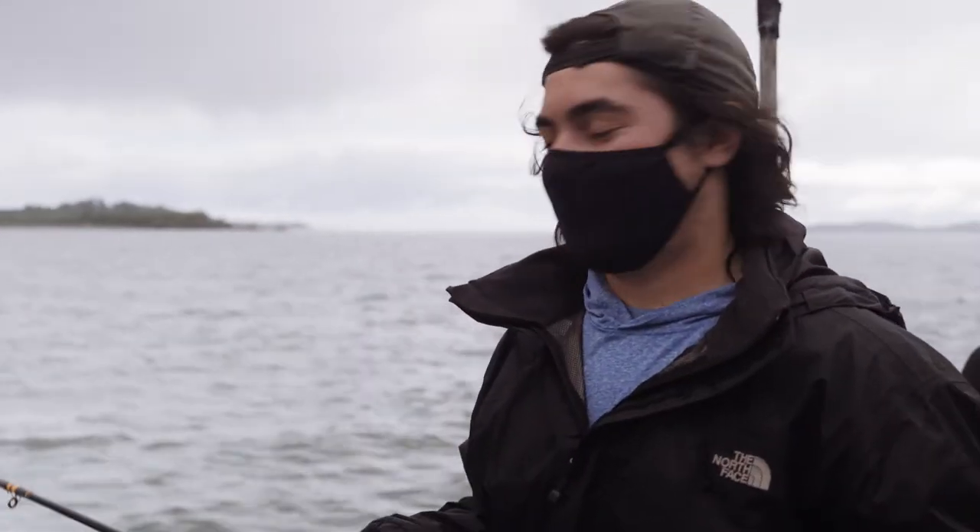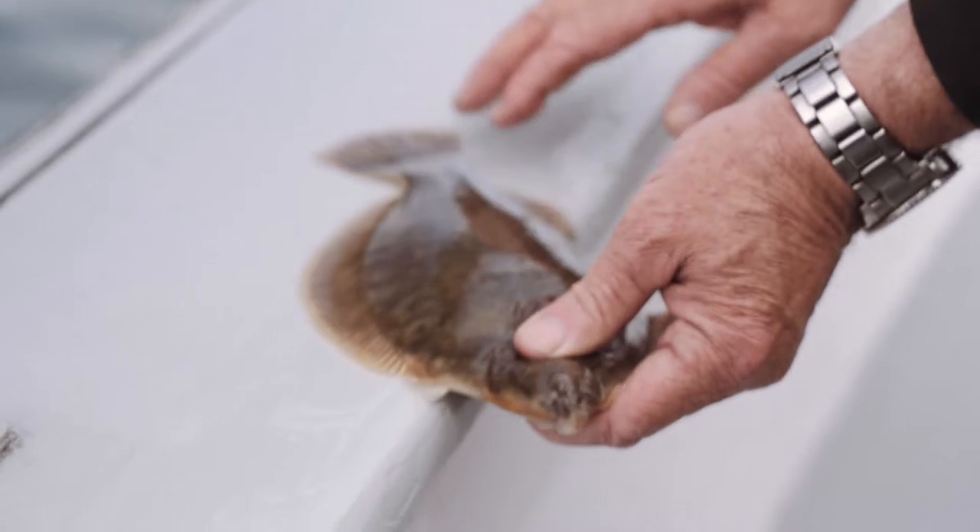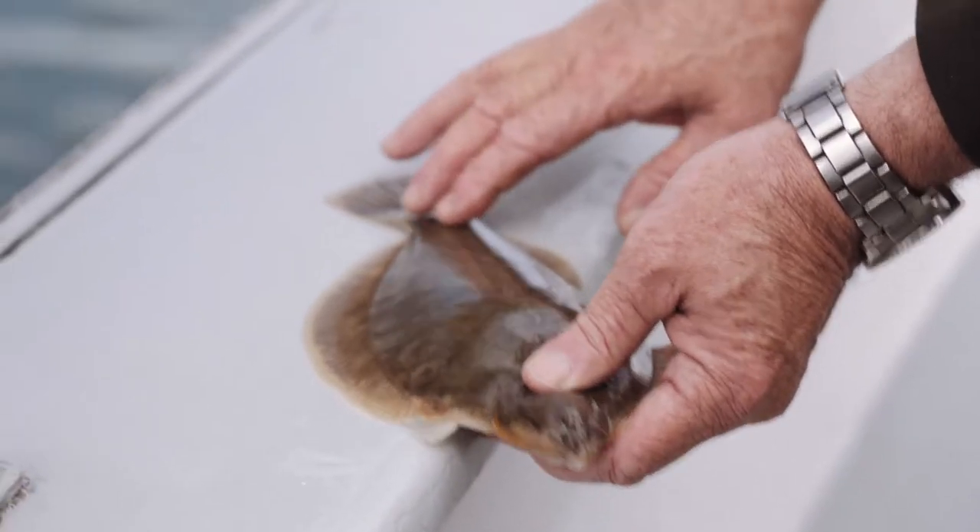So right now we're fishing on the bell. There are a few species we can kind of expect to catch. Those would be black sea bass, flounder, winter flounder specifically, and then also maybe some tartar.